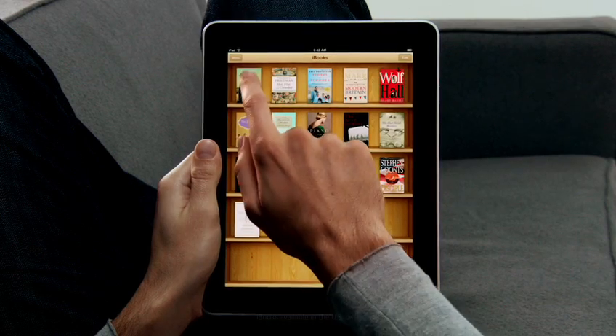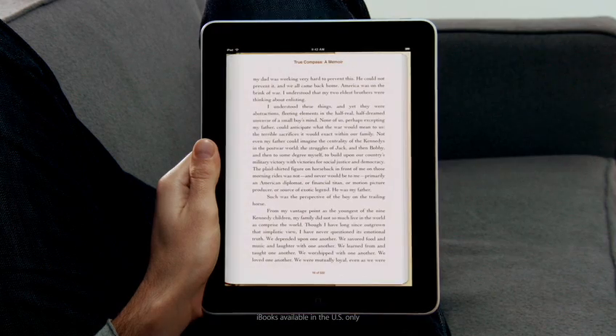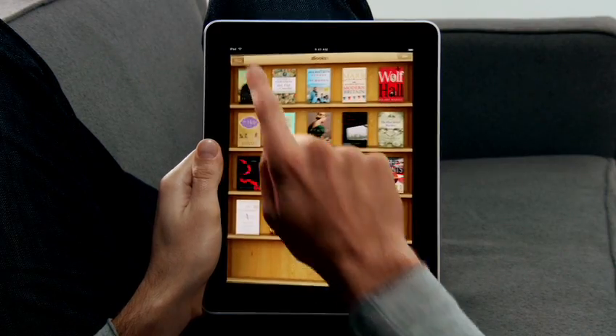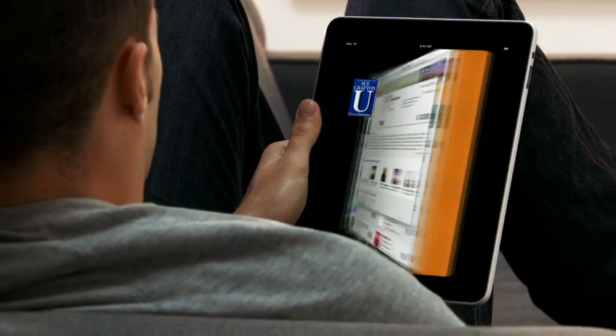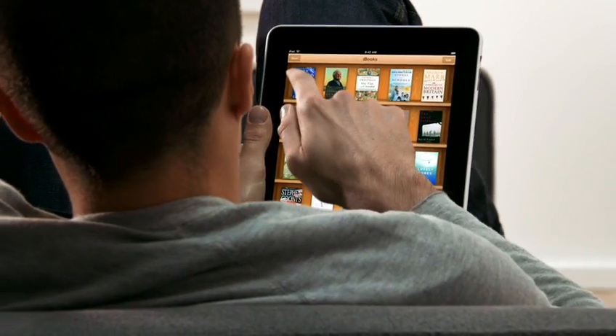Another app we're really excited about is called iBooks. When you couple books with a high-res color display, reading an eBook is just such a pleasure. And not only can you read books on it, but the UI actually flips over to reveal a bookstore behind it. And with a tap of your finger, you can purchase and download a book and immediately start reading it.